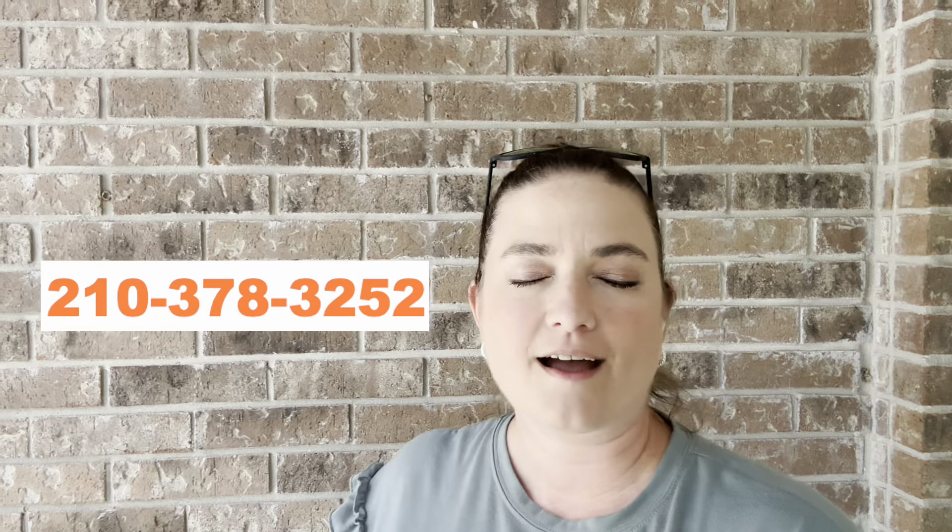Hey again, it's your favorite San Antonio realtor, I'm Stephanie Arneal, and I am back. We're still in the Encino Park area and this beautiful one-story house is three beds, two baths, just over 2,100 square feet, and is only $385,000. It's in such a sought-after neighborhood — brick, has gutters, big trees, quiet street. Here's my phone number so you can call me, text me, holler at me when you want to come see this one. Let's get going!